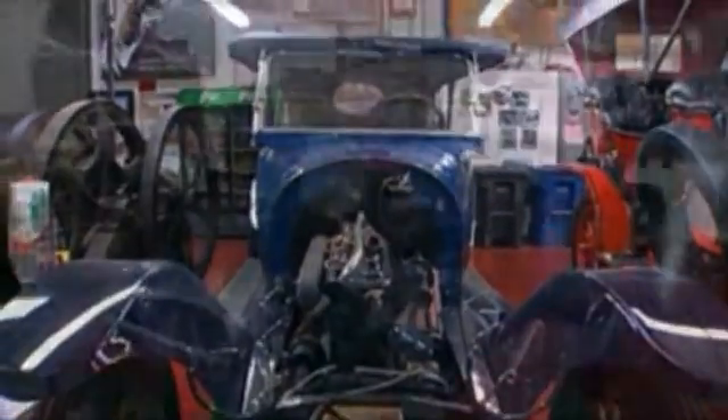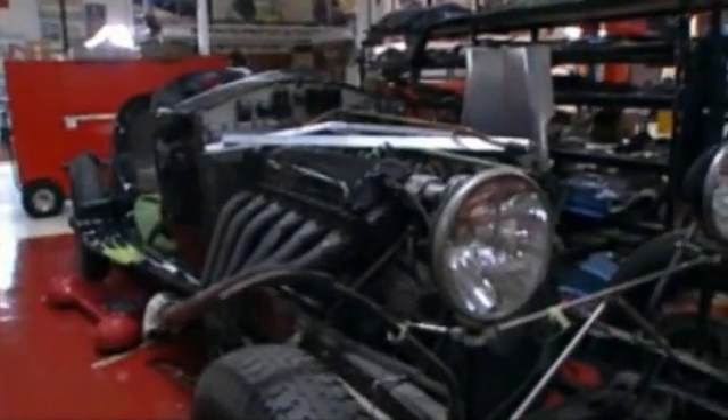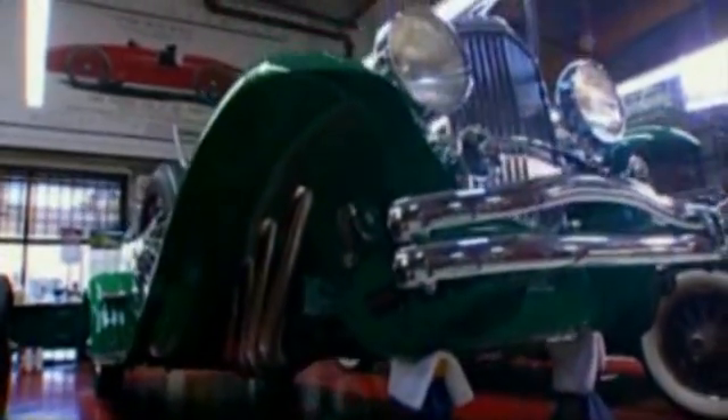Talk show host Jay Leno is a diehard car collector. For 20 years, he's been restoring antique autos in this shop in Burbank — some as old as 1906.